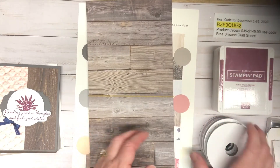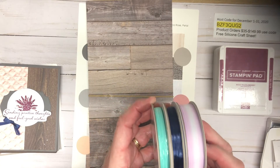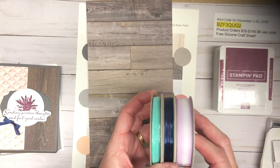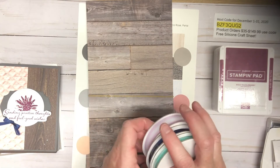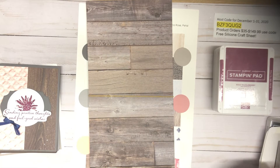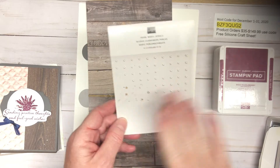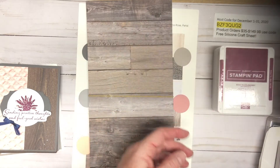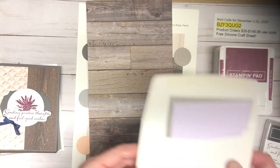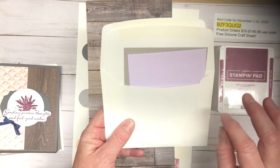You're also going to receive a full bolt of the Playing with Patterns ribbon combo pack — there are three bolts of ribbon included. You will also receive a full package of the basic jewels pearls. Mine isn't full because I've been using it, but yours will definitely be full. The card kits will come in cello bags, labeled and numbered.